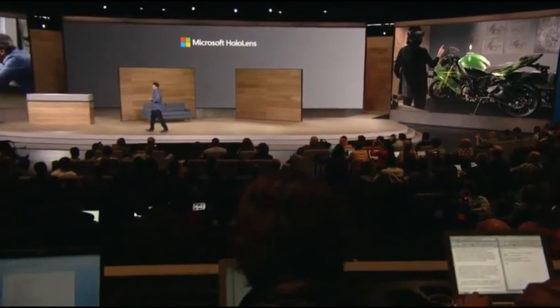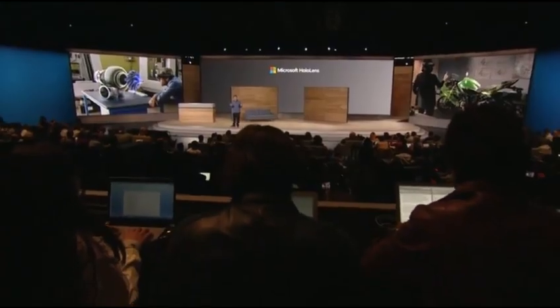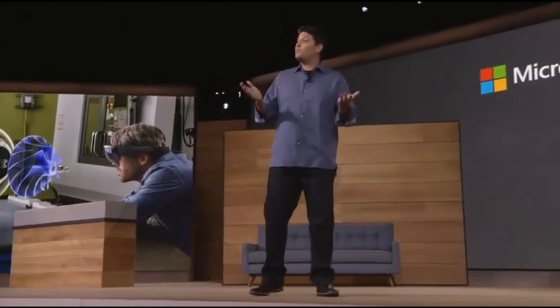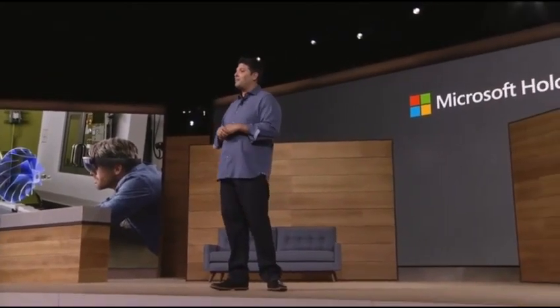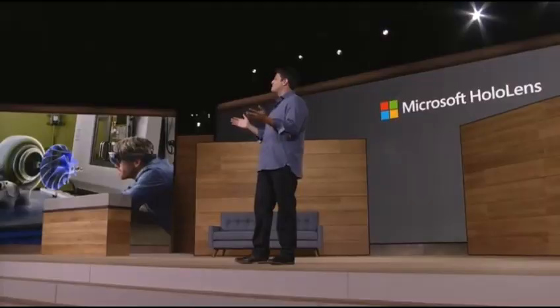As you've seen all year, we've been so fortunate to work with great partners across many industries, but today we wanted to try something a little different and show you something we've been developing internally and playing at home with our families. It's an exploration in mixed reality entertainment made possible by HoloLens.